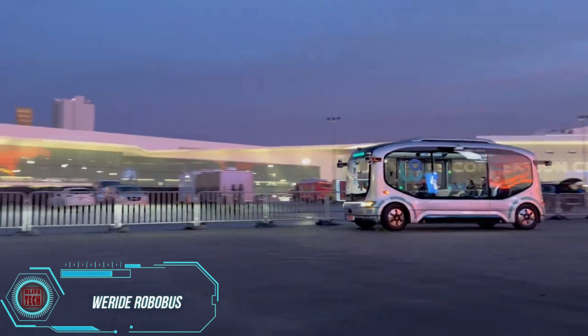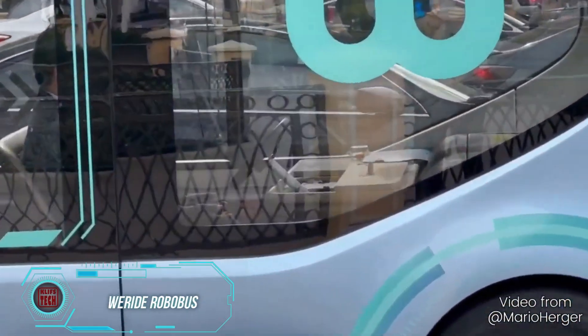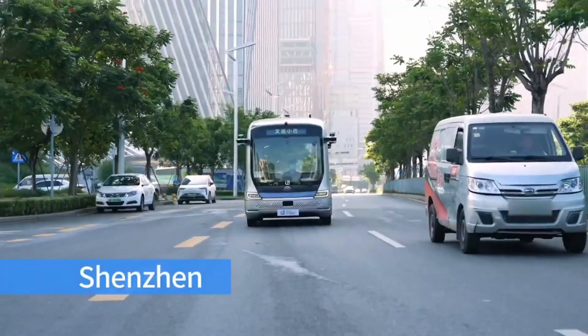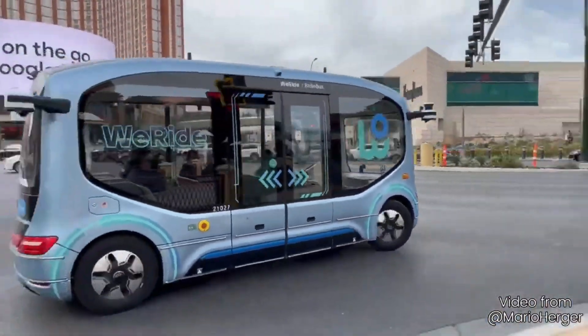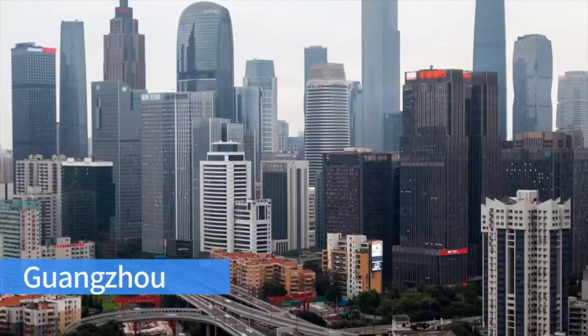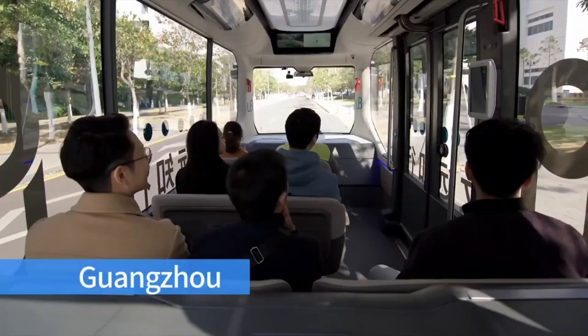Abu Dhabi, Las Vegas, Singapore, and numerous other cities are embracing the future by actively testing smart electric buses known as WeRide RoboBus. These innovative buses operate autonomously without drivers, thanks to their focus on Level 4 autonomous driving technologies. To provide context, the Tesla Model S, a well-known electric car, only offers Level 2 autonomy.